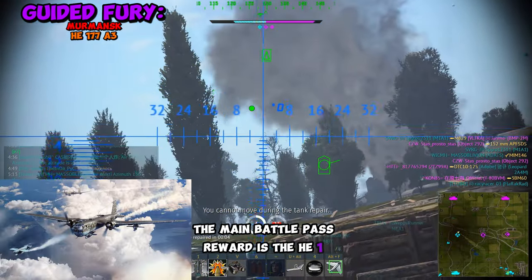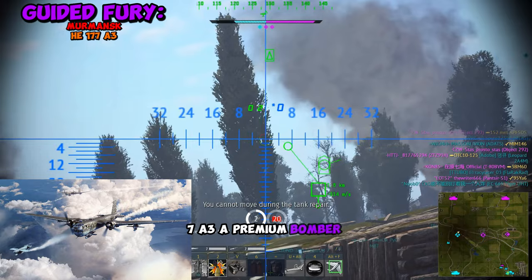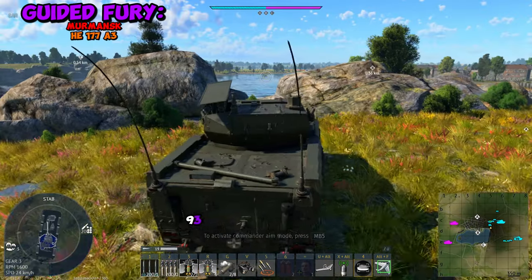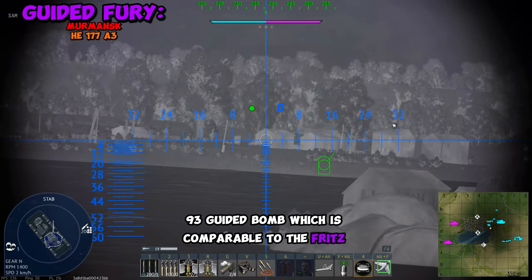The main Battle Pass reward is the HE-177A3, a premium bomber for Germany at rank 4. It features the brand new HS-293 guided bomb, which is comparable to the Fritz X.